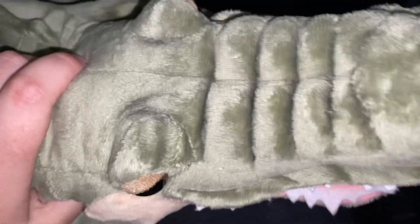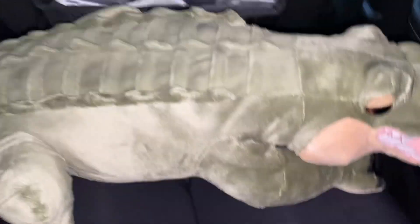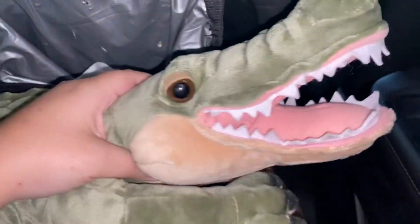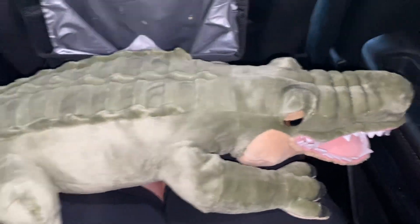They did an amazing job on this guy. And sorry for this car review, but we're about to leave for the dentist and I wanted to open him now, I was just so excited. So as always, I hope you guys enjoyed and I'll see you in my next video, bye guys.